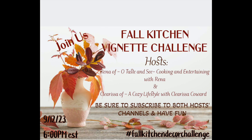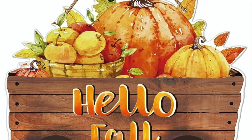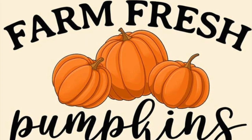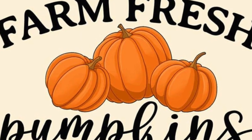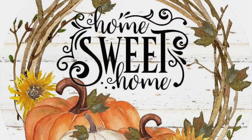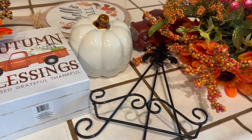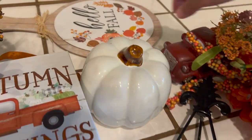Hi Jazzy Green family, welcome back to another video! If this is your first time, my name is Liz. You are watching the Fall Kitchen Vignette Challenge for 2023, hosted by Rena of Old Taste and See and Clarissa of A Cozy Lifestyle with Clarissa Howard.